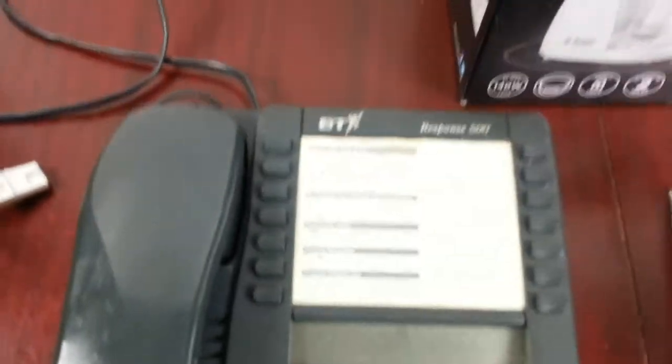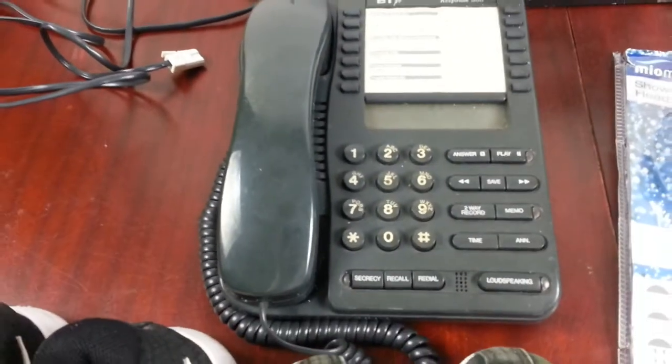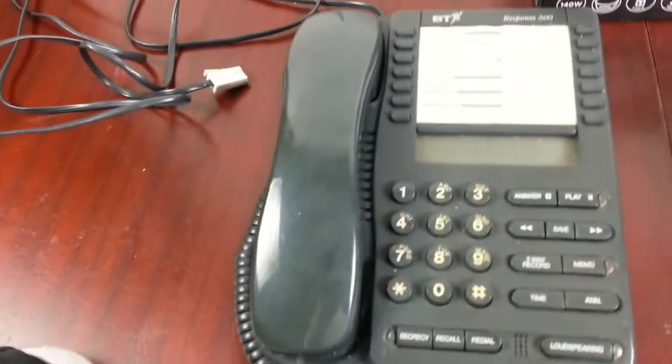It needs a bit of a clean so I'll clean it up and test it out to see if it works. If it works then it's great — this type of phone is quite popular.